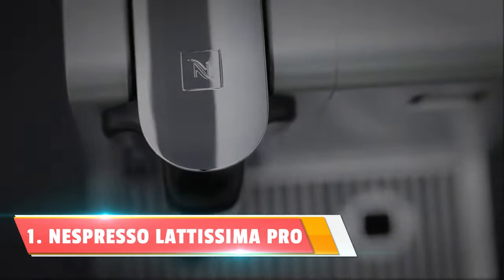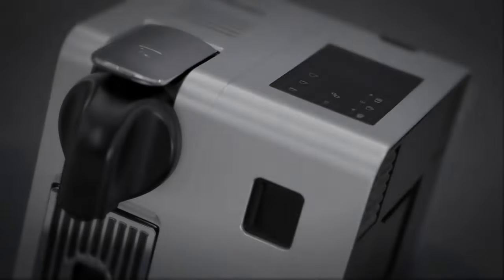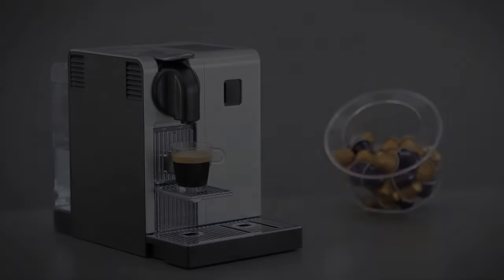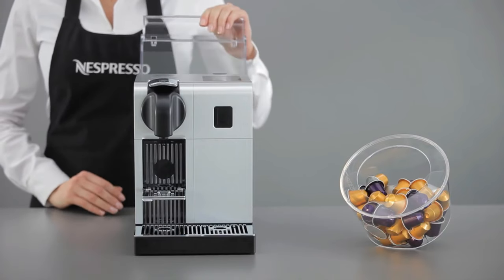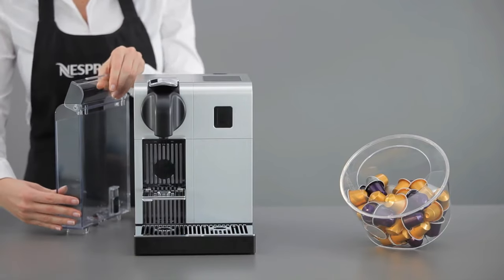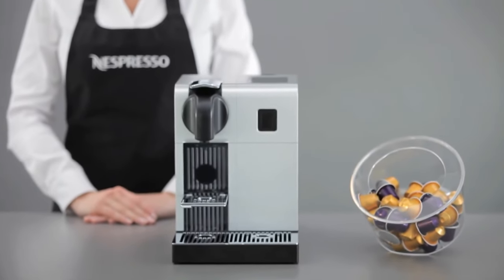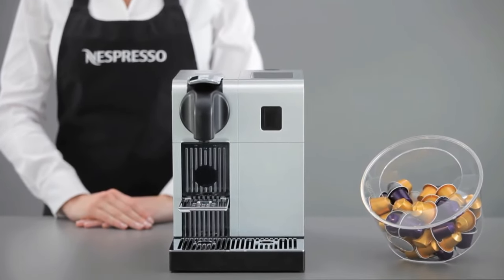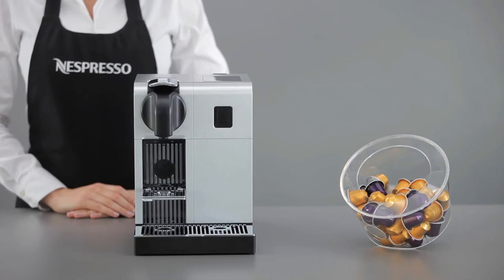Number 1: the DeLonghi Nespresso Latissima Pro Machine. It's not just coffee — it's an art form. The DeLonghi Automatic Cappuccino System ensures that every cup is a masterpiece, with dense, rich, long-lasting foam from the very first sip to the last drop. The Nespresso Capsule System means no more measuring or clean-up hassles — just pop in the recyclable aluminum capsule, and you're ready for an authentic espresso experience.